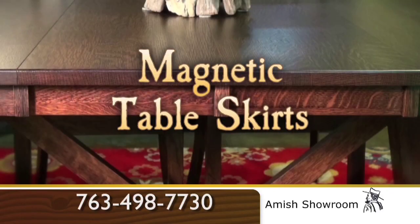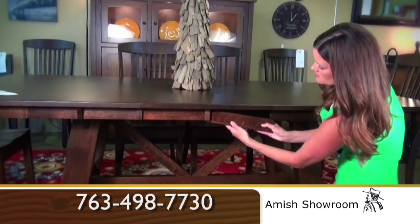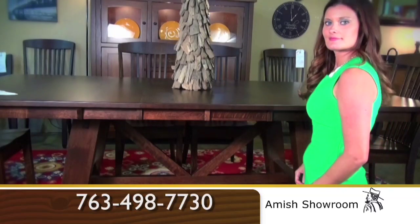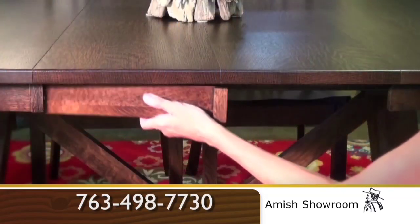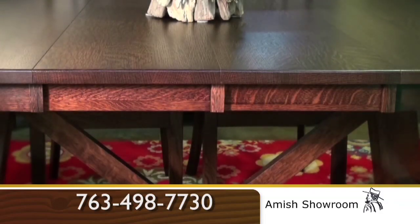Would you like a finished look on your table? Amish Showroom invented a patented magnetic skirt system that allows the clean look of table skirts with the ability to self-store four leaves. You will not find this feature anywhere else.